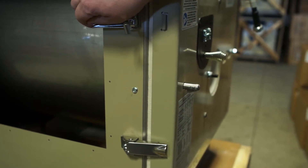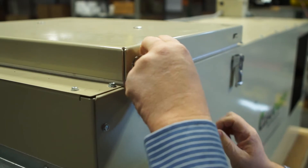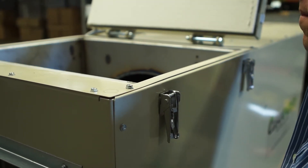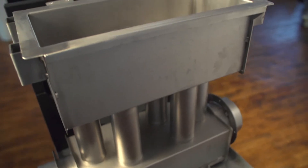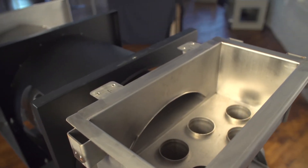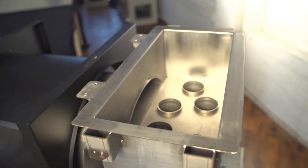They're easy to clean out thanks to over-center latches on all the doors. In fact, you don't even need a tool to open the doors to clean out a Clean Energy furnace. One of the most important features is a vertical stainless steel flue tube, which keeps the passageway free of ash. That means our furnaces have a longer service interval than any other — a Clean Energy furnace can run over a thousand hours before it needs a clean out.